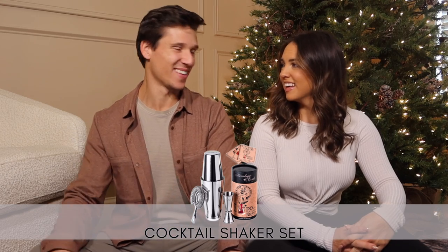Next is a cocktail shaker set. We've gotten into cocktails — we even have a recipe out, it's a coconut margarita, my favorite drink ever. You will surprise and impress anyone this holiday season that you make this drink for. It's a two-piece Boston shaker set with a strainer, and the one linked comes with playing cards that have cocktail recipes — a cool little gift for someone who likes to make cocktails.